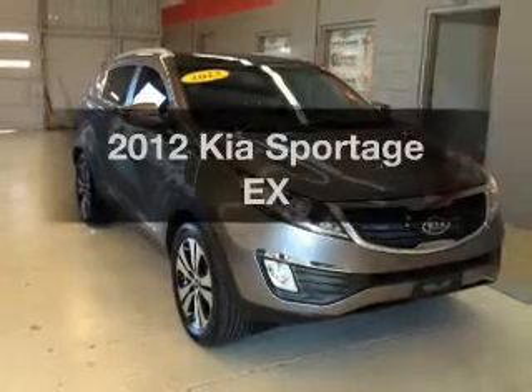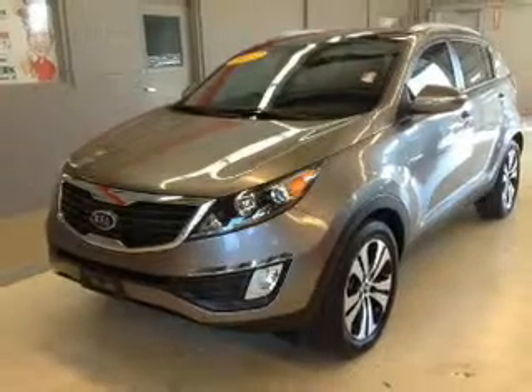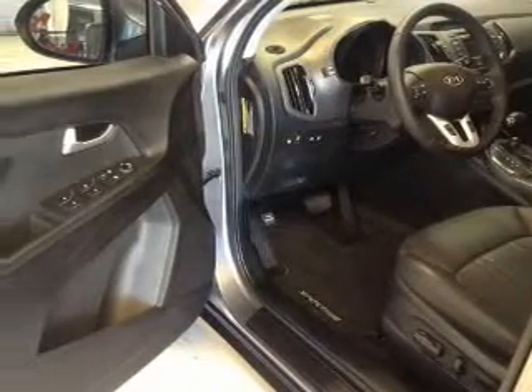Presenting the 2012 Kia Sportage. Travel the roads in style and comfort in this great vehicle. With an efficient four-cylinder engine, the powertrain includes front wheel drive, connected to a smooth shifting six-speed automatic transmission.